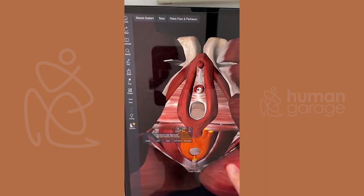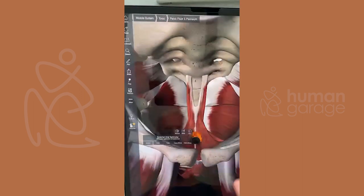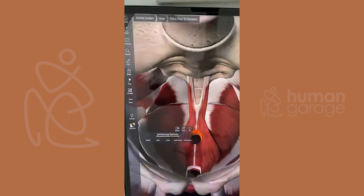We shouldn't be afraid to touch our bodies. People ask, is it safe to do that on my body? If you're asking whether touching your body is safe, we have a real problem.